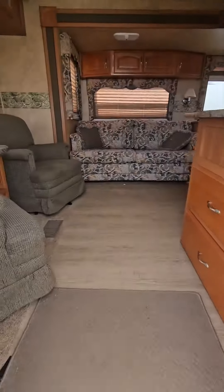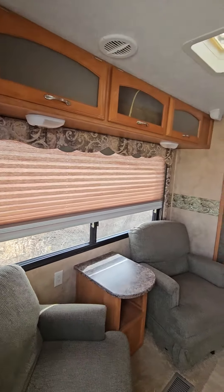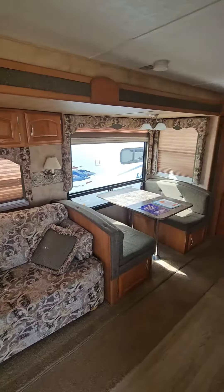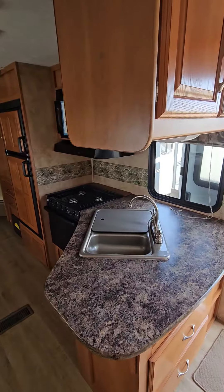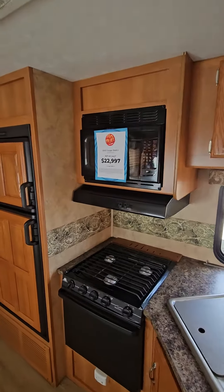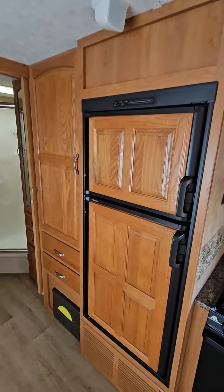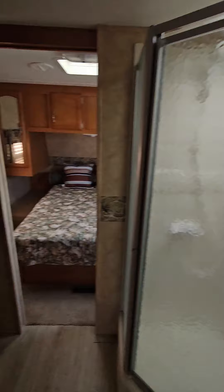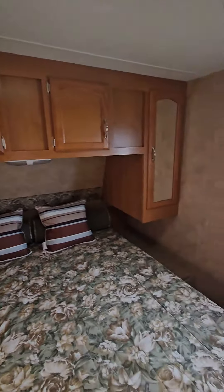Popping in the stairs at the back — first thing you see is your two recliners, got some overhead cabinetry, pull-out couch, and your dinette, spot for your TV, then your nice L-shaped counter. Love all the wood grain in here, it's all really matching and looks great. Got the central bathroom, foot flush toilet, then your queen-size bed with good storage.